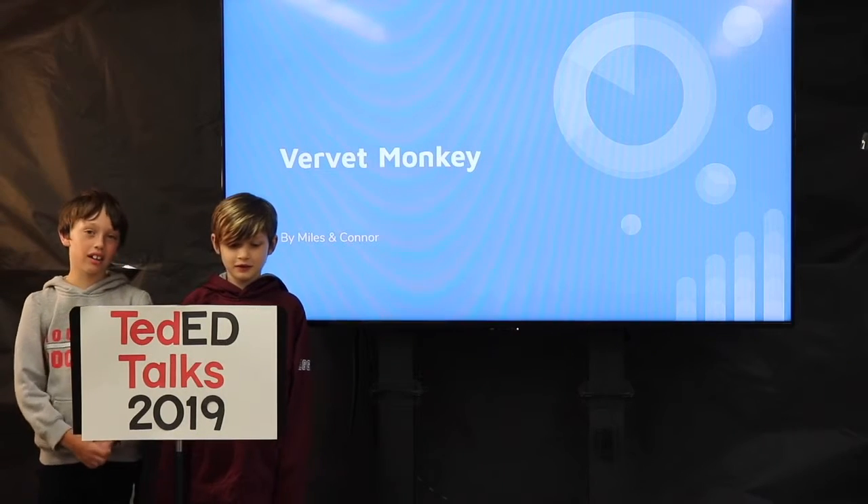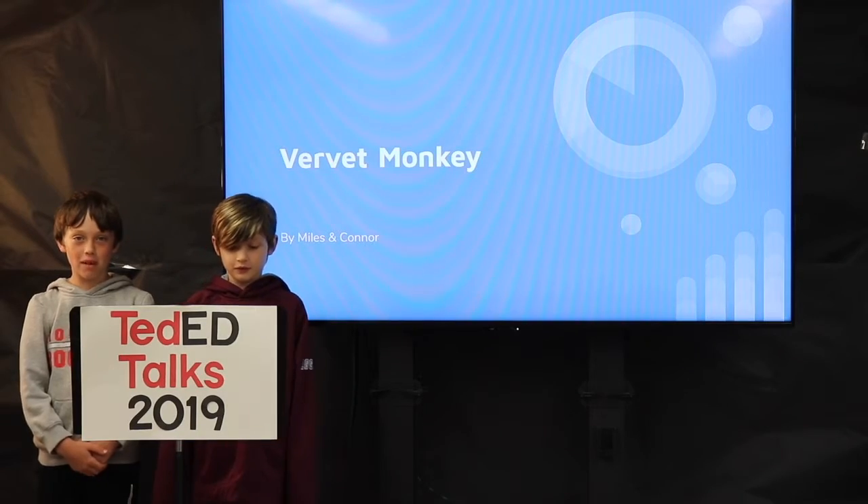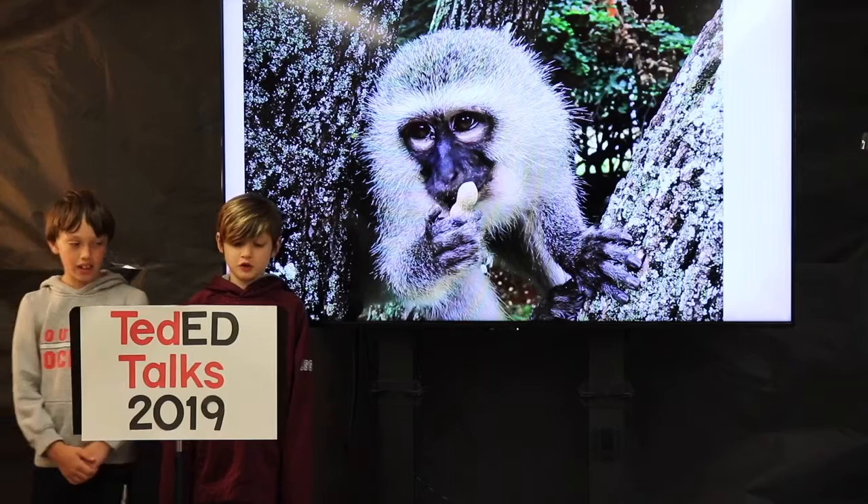Hi, I'm Myles. And I'm Connor. We're here to talk about vervet monkeys. Why, you might ask? Well, because they are fascinating and we wanted to learn something new too.